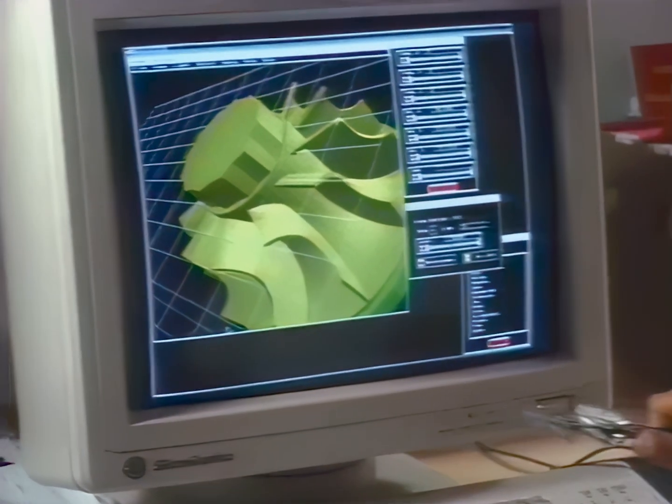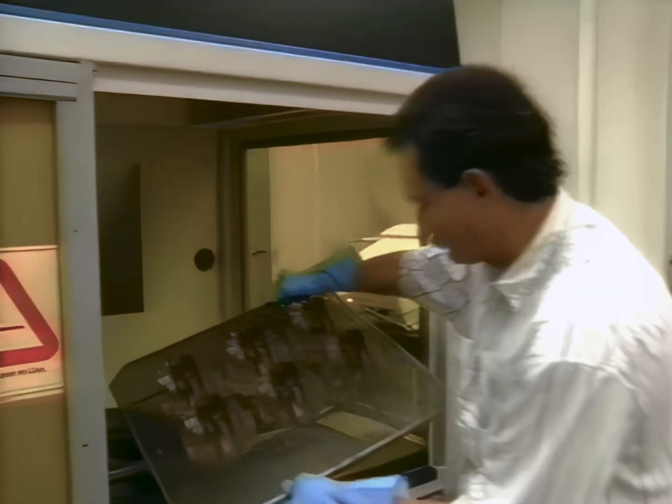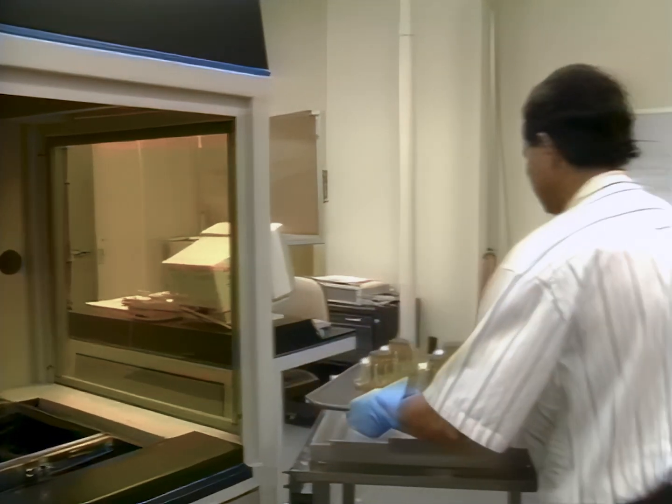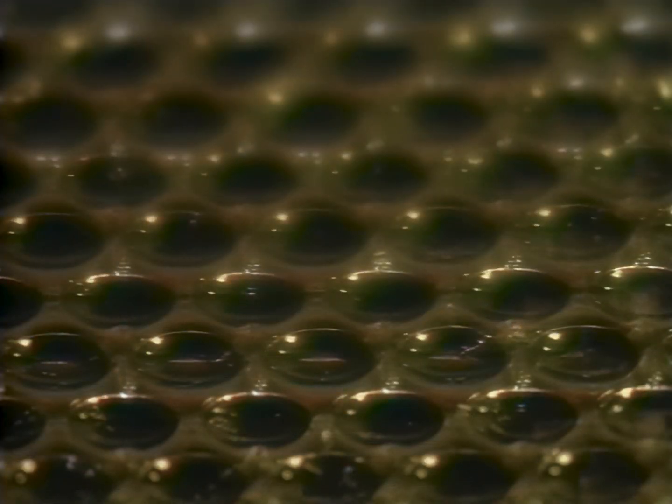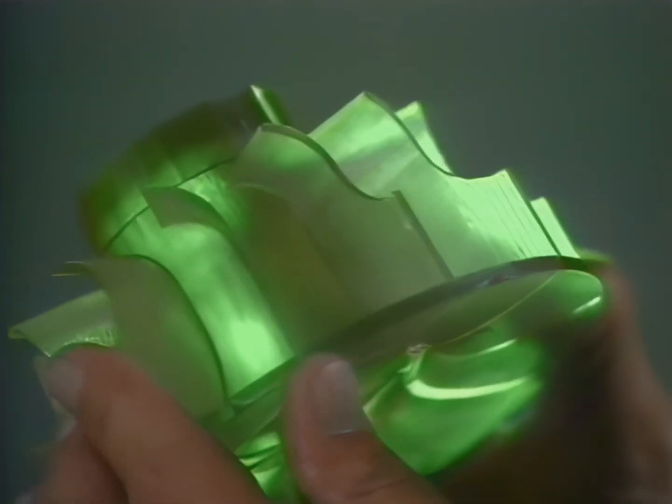JSC has one of only a few laser stereolithography machines in the country. Engineers can come into the shop with the part they have designed, and the machine will build it by scanning laser beams into a vat of light-sensitive plastic. Minute by minute, the laser builds up layers of hardened resin. A part that might have taken a week to machine can be completed overnight.